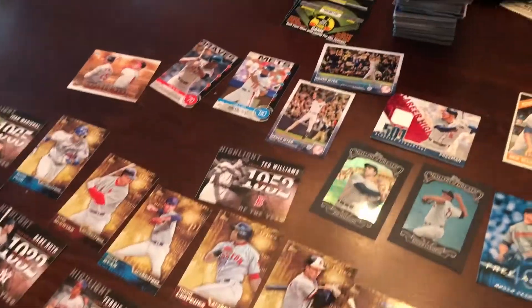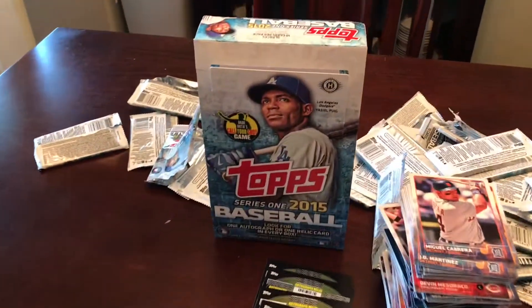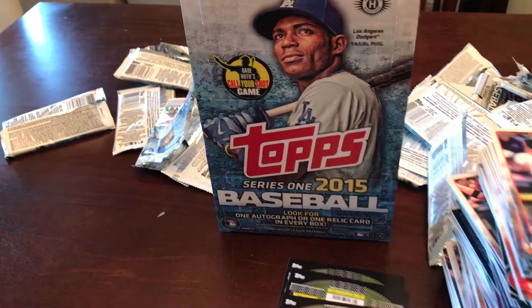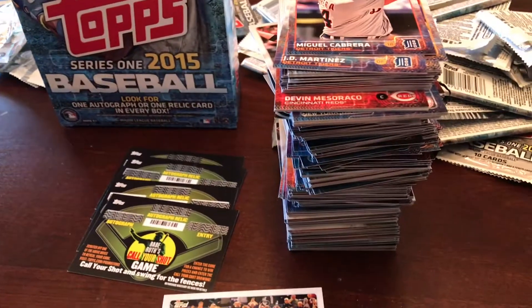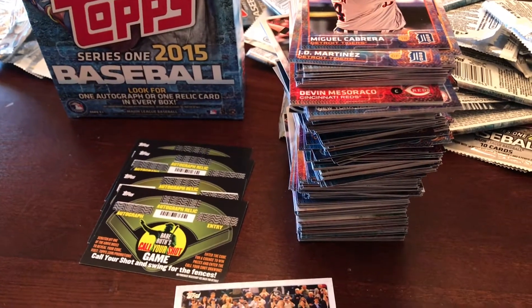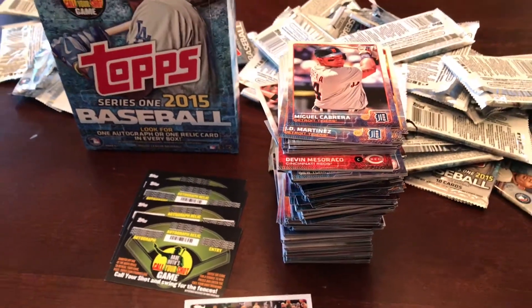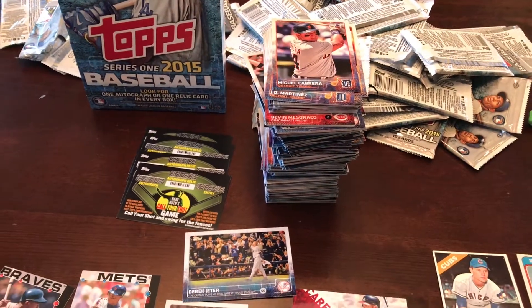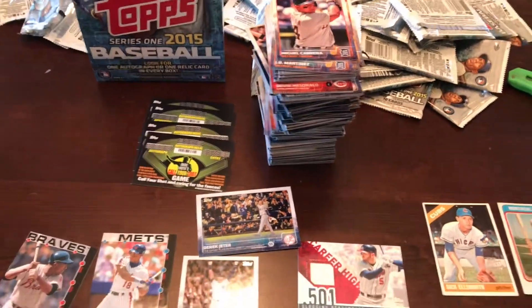Hey guys, we're back. Evan's with me. We just busted this box of 2015 Topps Series 1 Baseball. Those are all the base cards — I'm sure there's some non-base in there, but we just want to do a recap video. We started shooting this up in packs, but we were only like 8 packs in and it was already 11 minutes. This is going to take all day — nobody's going to watch all this.